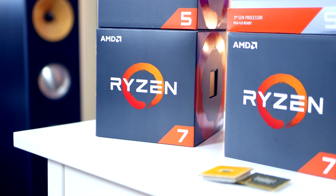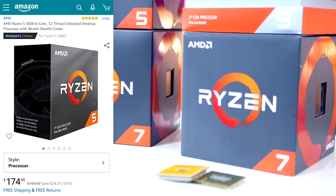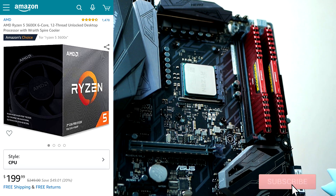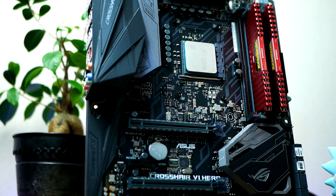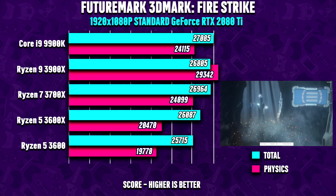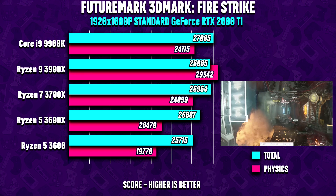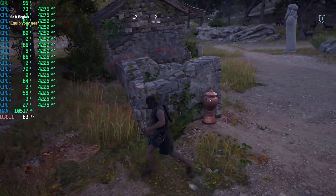AMD is doing a price cut on every CPU in the 3000 lineup, and because of this rather sweet promotion I wanted to give you guys an easy-to-navigate guide to which CPU might be the best choice for you. I decided to run benchmarks on four of the most popular Ryzen models: the 3600, the 3600X, the 3700X, and the 12-core beast the 3900X.